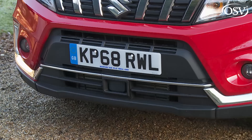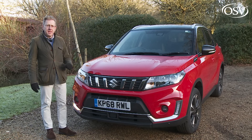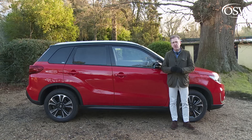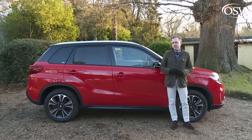Most of the styling updates can be found at the front, where the grille now features six vertical slats rather than two horizontal ones. The lower trapezoidally shaped central section of the bumper has been redesigned, and sculpted fog lamp housings sit either side of fashionably vertical daytime running lights that add extra overtaking presence. From the side, little has changed, with most Vitaras ordered in a black pearl metallic contrast colour roof.